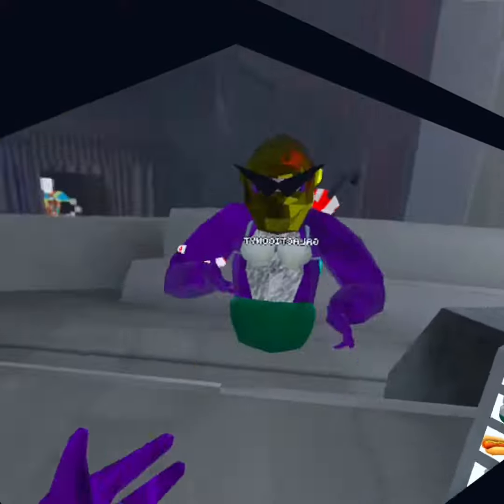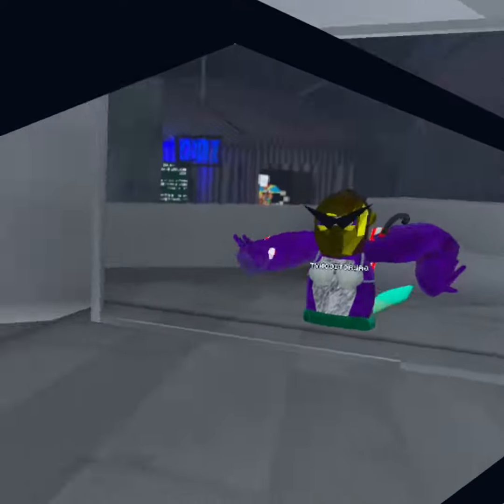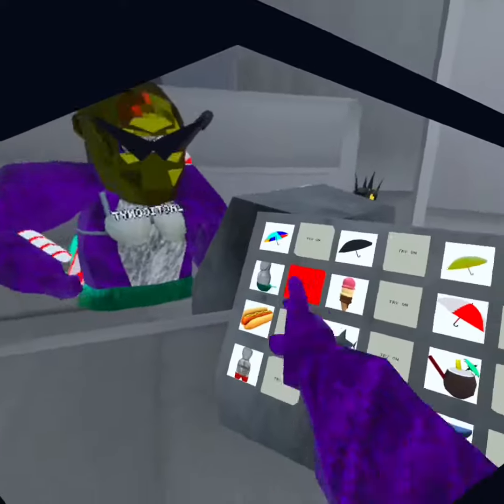And then we got the mermaid. I mean, it's okay. Seven out of 10.